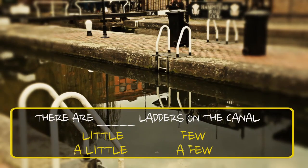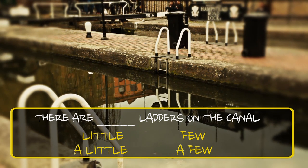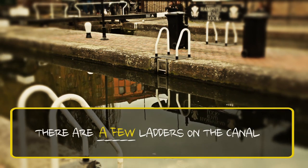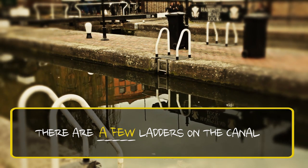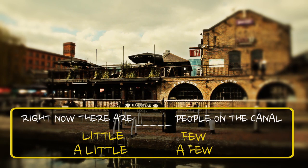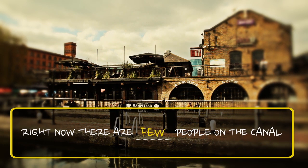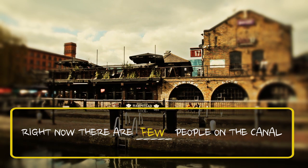Now take a look at the canal — there are some ladders. Can you make an example? Choose the correct option. The correct answer is: there are a few ladders on the canal. Choose the correct option. The correct answer is: right now, there are few people on the canal.